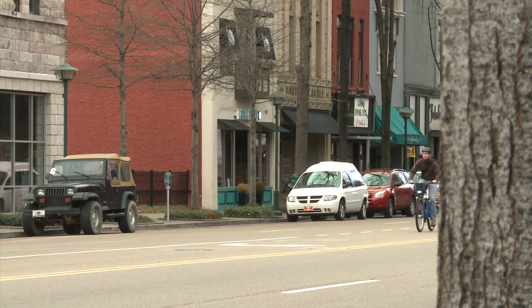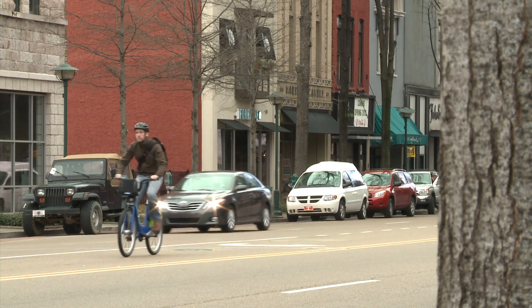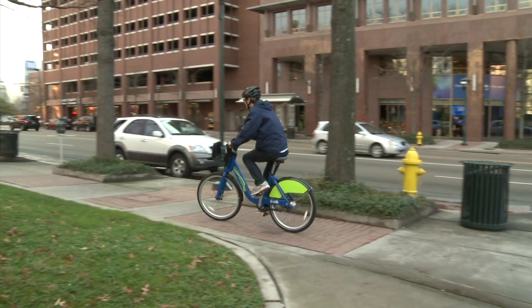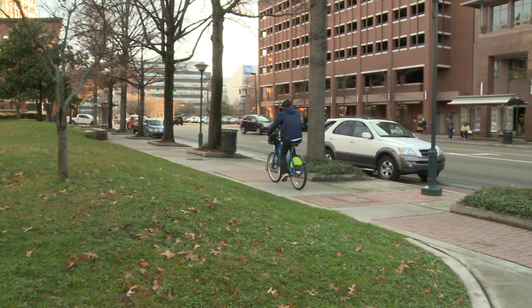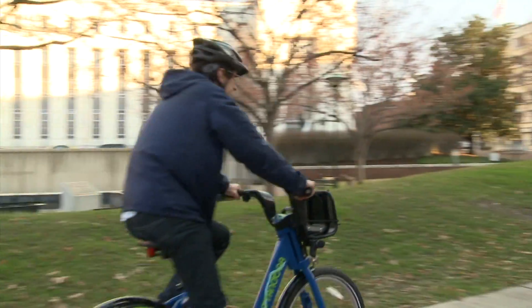While not every single bicycle trip is a replacement trip — it might be a trip upgraded from walking, or you might have used transit — many of the trips will be trips that would have been taken by motorized vehicles. So 100% of the emissions from each and every one of those trips is saved by using a bicycle in its place. We're very excited about the opportunity to minimize CO2 emissions and other particulate emissions from motor vehicle travel in our community.